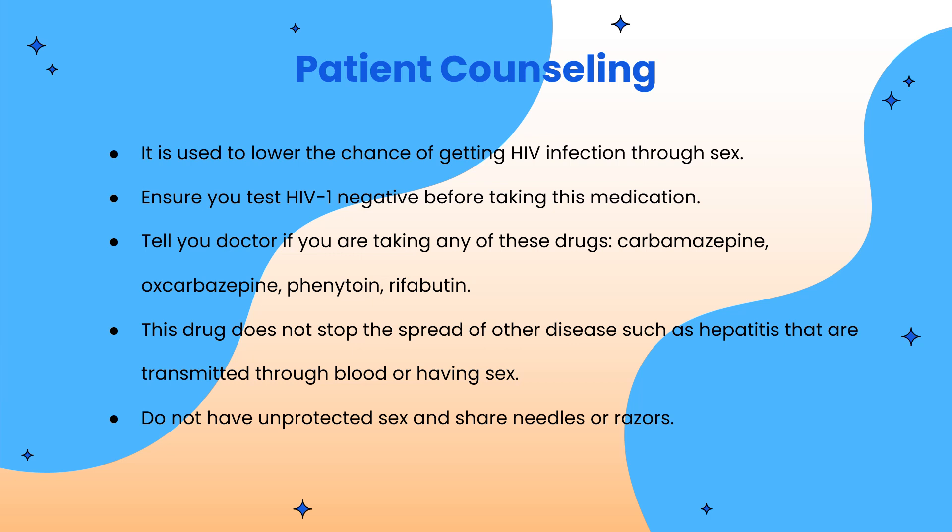Here are some patient counseling points. As mentioned, Apretude is used to lower the chance of getting HIV infection. Make sure you test HIV-1 negative before taking this medication. You should also tell your doctor if you are taking any of these drugs: carbamazepine, oxcarbazepine, phenytoin, or rifabutin.